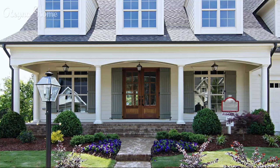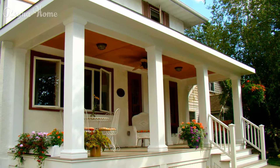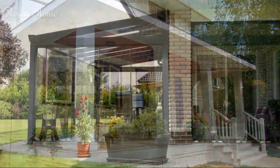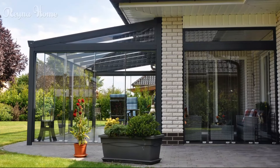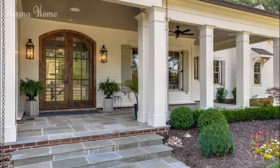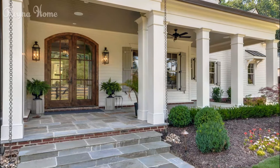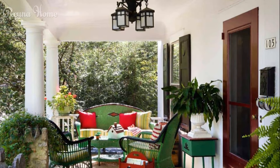Double decker verandas. Some homes are perfectly suited for true double-decker front porch perfection. These towering verandas feature stacked open-air porches connected by a staircase, allowing for separate amenities and living areas on each level. The ground floor veranda might have a cozy living room setup plus a porch swing, while the upstairs sun deck could include a dining area or outdoor kitchen components. With ample square footage on each level, you can really create rooms with distinct lounge areas and furnishings all under the shade of a gracious veranda roof system.